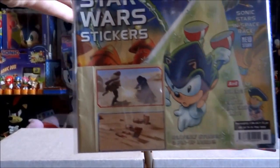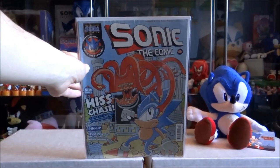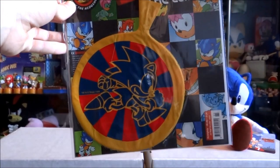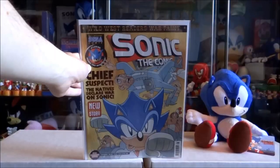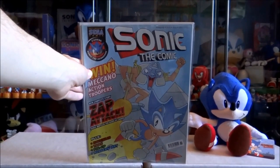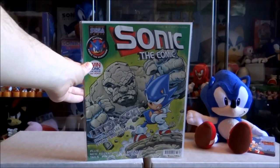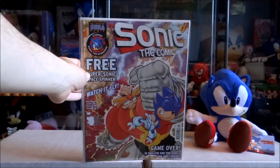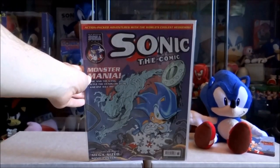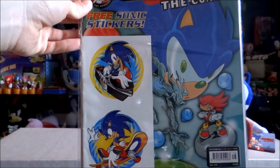Issue 161 with free Star Wars stickers. Issue 161 with a free Sonic whoopee cushion. Issue 165 with a free Sonic whoopee cushion. Issue 170 with some free Sonic stickers.